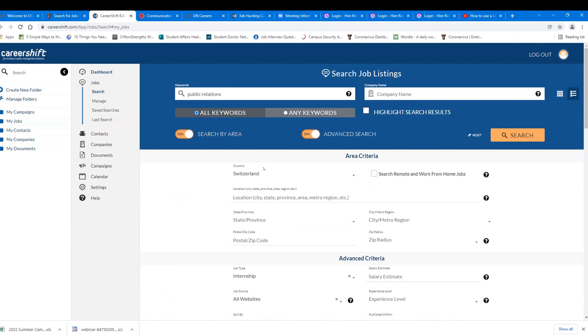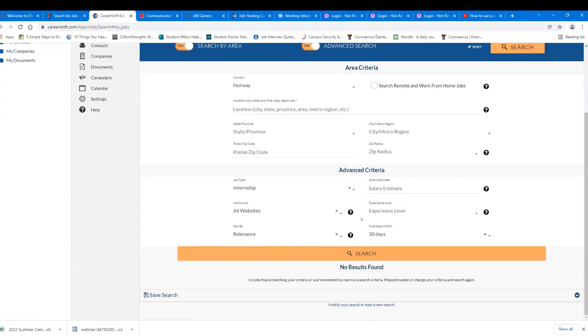Let's try searching public relations in Norway — no results found. If you really wanted to work in Norway, take off the internship filter and look at all job types. That way you can find companies and approach them directly, saying 'I'm really interested in your company and in Norway — if an opportunity comes available for an internship, please keep me in mind.' You're still sending a targeted resume and cover letter to a specific person. You can also search for contacts in a specific company, click through to their LinkedIn, and connect with them.